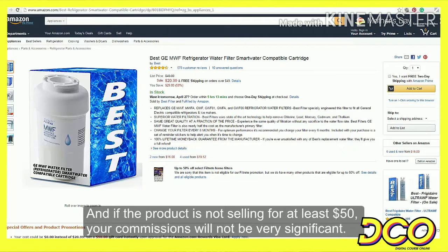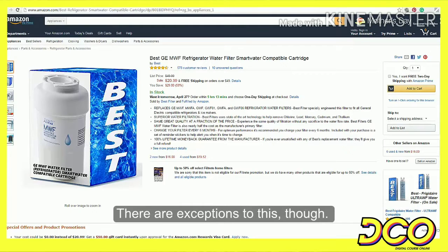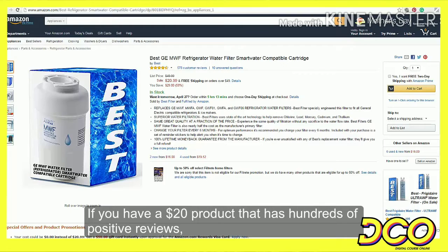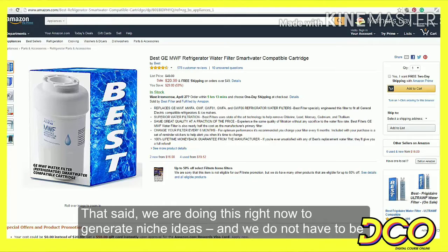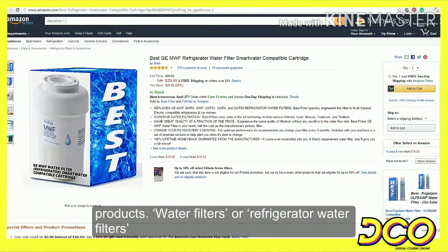And if the product is not selling for at least $50, your commissions will not be very significant. There are exceptions to this, though. If you have a $20 product that has hundreds of positive reviews, you might want to promote it. That said, we are doing this right now to generate niche ideas, and we do not have to be overly concerned with particular products.